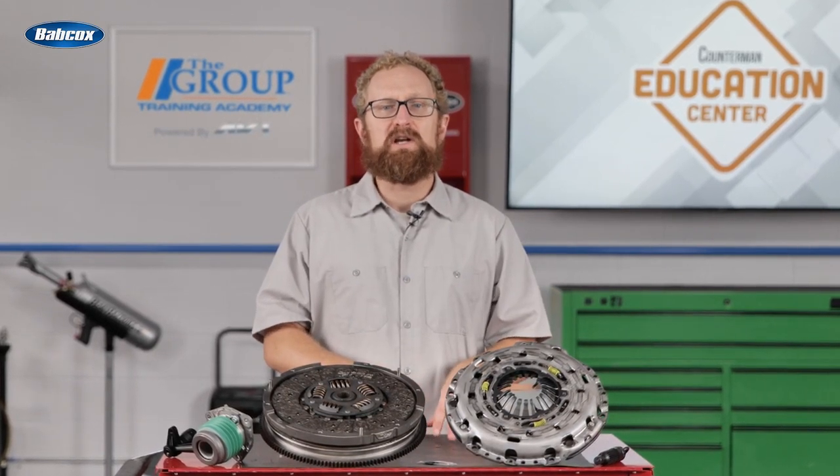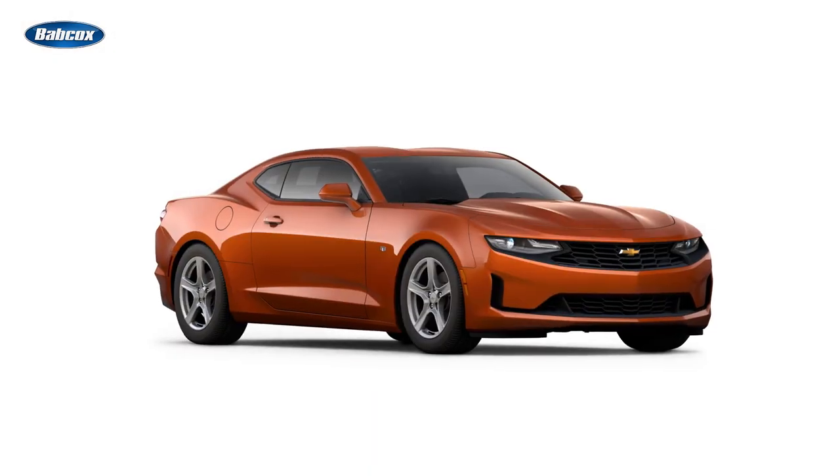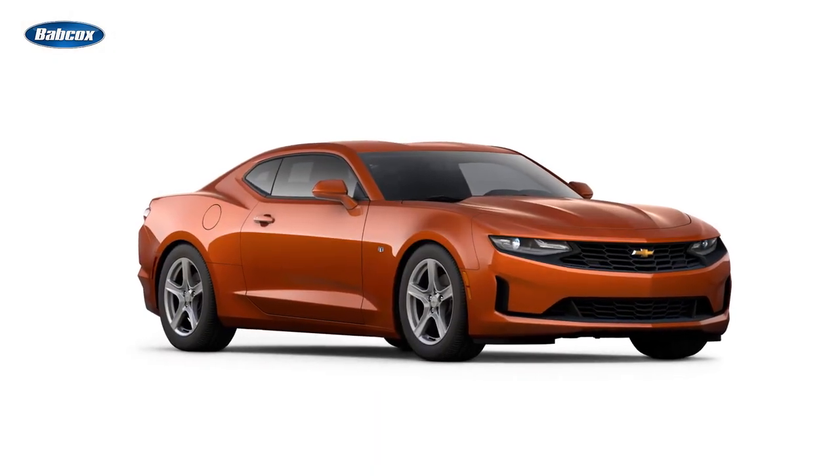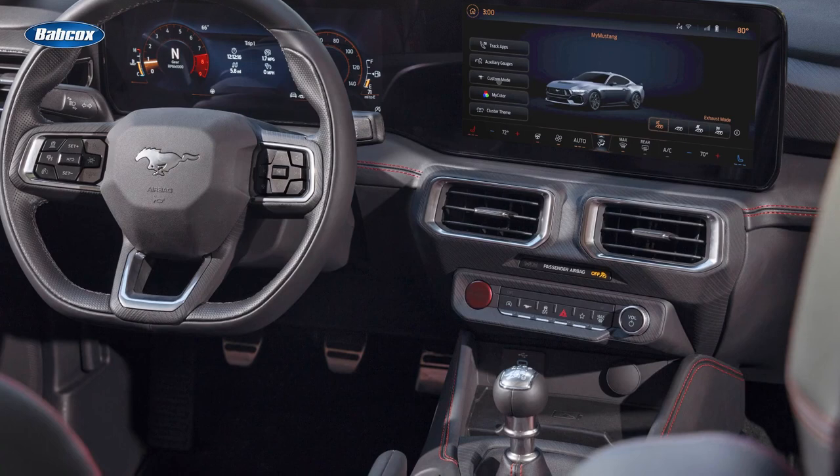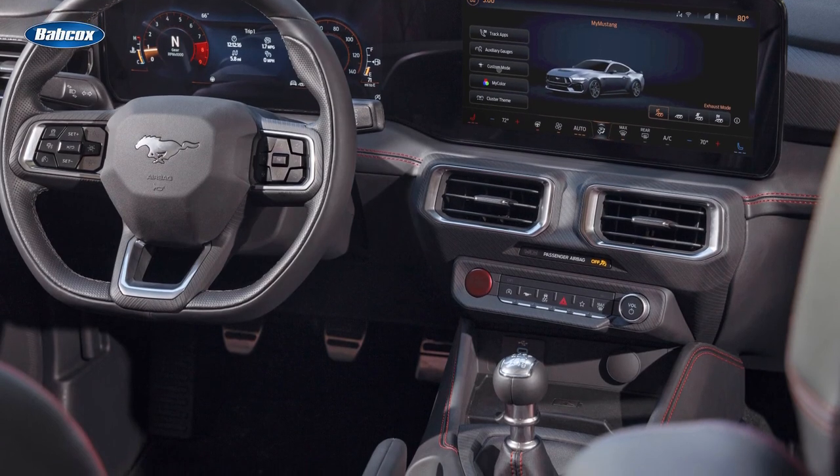And there still are some new models available with a stick shift. For example, the 2024 Chevy Camaro ZL1 comes standard with a six-speed manual transmission. Two versions of the 2024 Ford Mustang come standard with a six-speed manual as well.